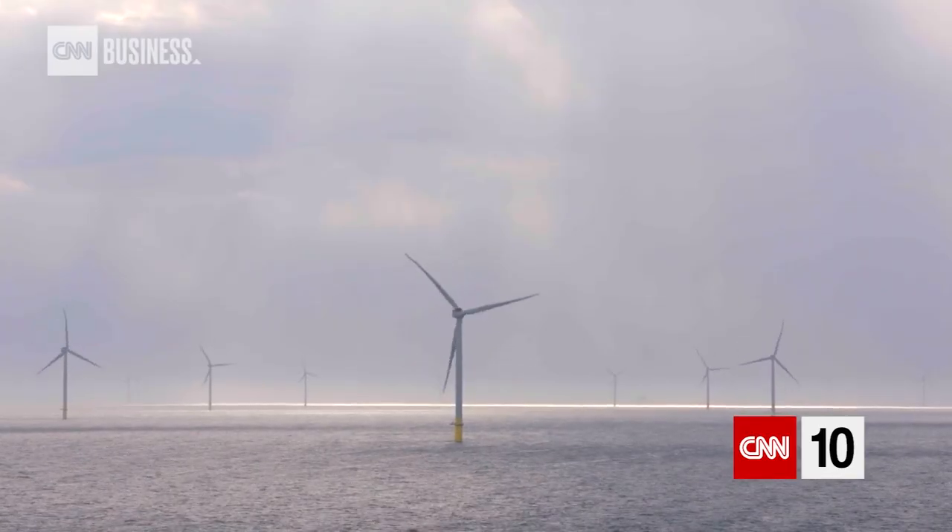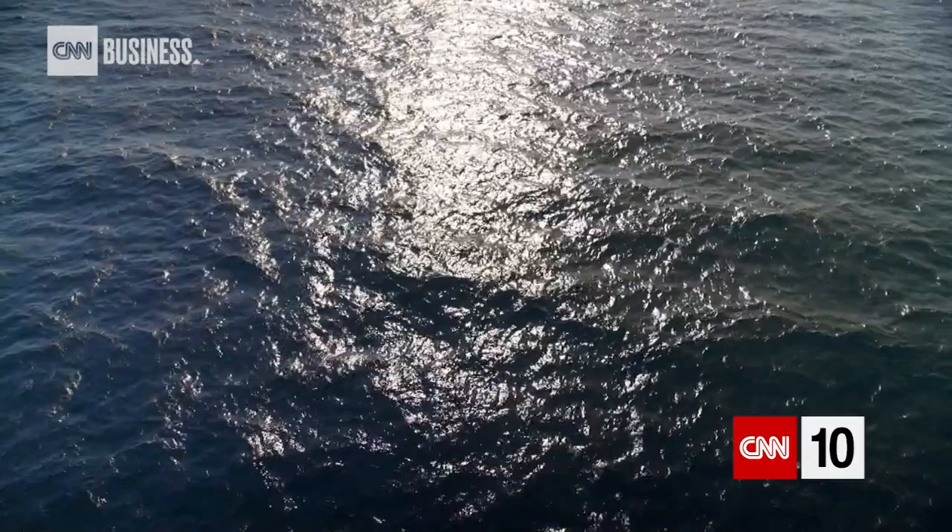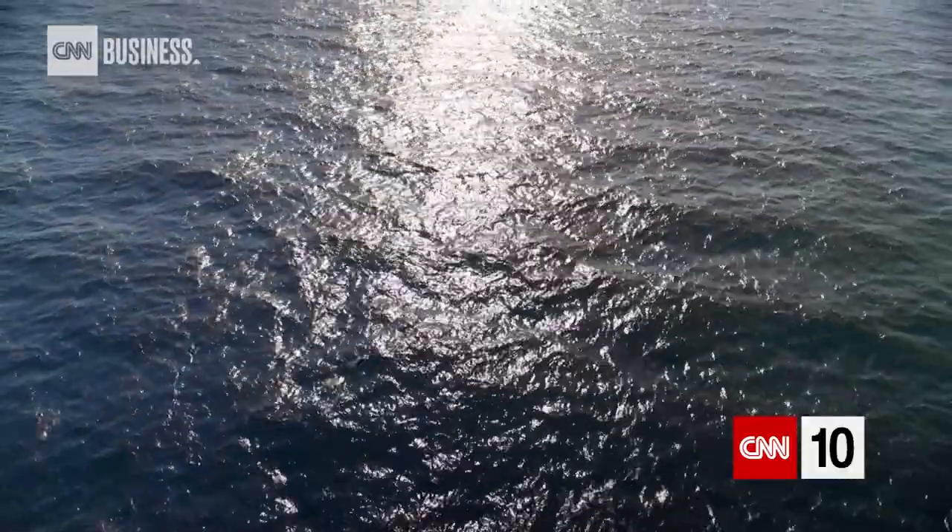The drawback of having turbines offshore is you need to get there, and when there's a lot of wind — that's why we built them here — there's a lot of waves, and when there's a lot of waves, you can't get with a vessel to a turbine.